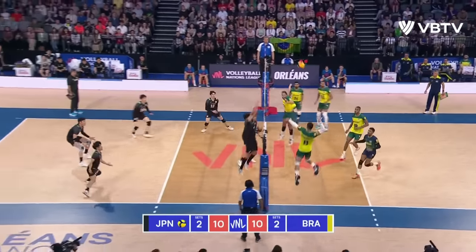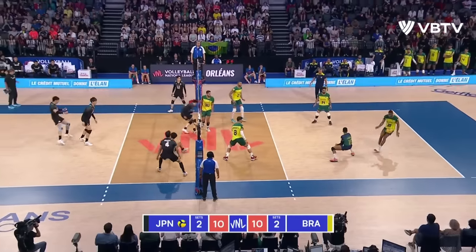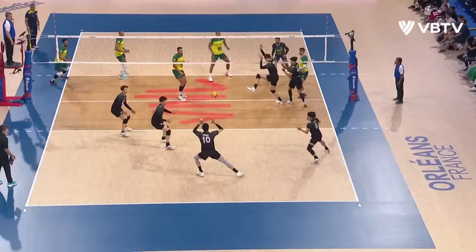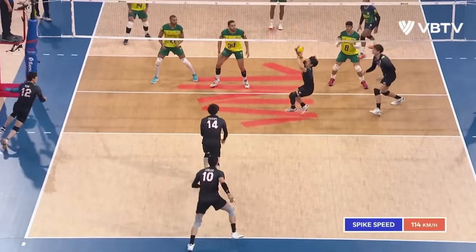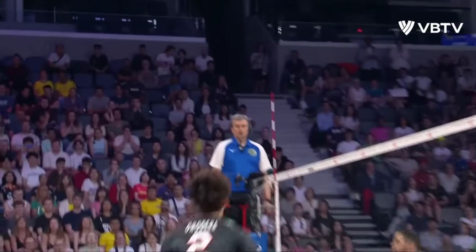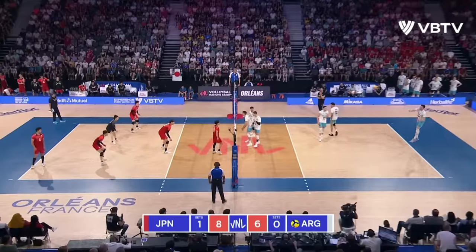Luccarelli, good pass on Arato. Good touch back-court. The pipe is flawless. Yuki Ishikawa. One, two, three, four — four touches.